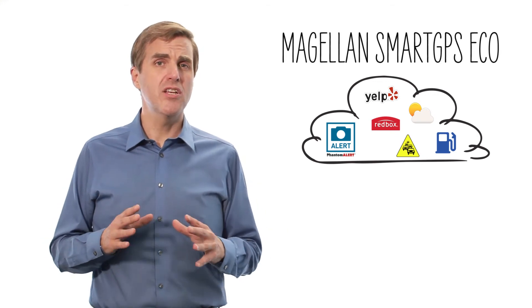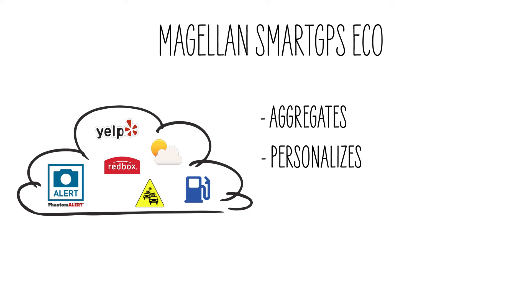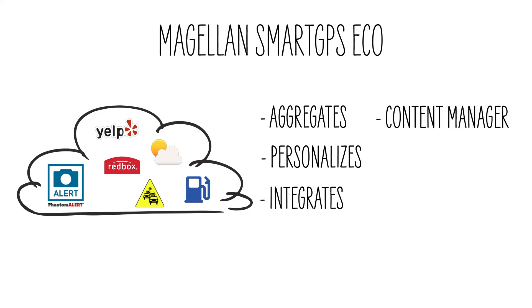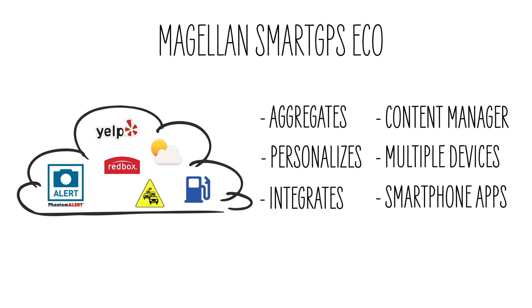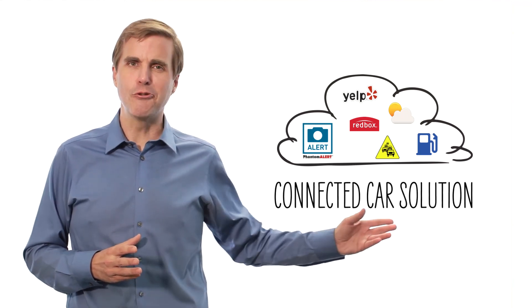So we've shown you how the Smart GPS Eco offers a wide range of aggregated, personalized content integrated into a standard user interface — a content manager allowing personalized content selection, all accessible from multiple devices, and iOS and Android smartphone apps and last mile navigation. Smart GPS Eco: the most complete connected car solution.